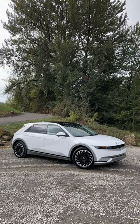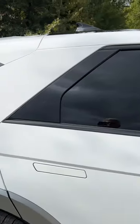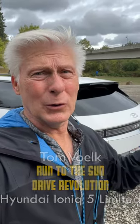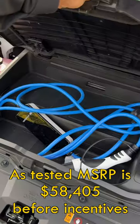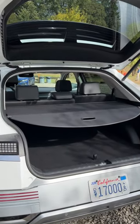More Drive Revolution videos. If you're thinking about buying an electric vehicle, I highly suggest that you look at the Hyundai Ioniq 5. I've done a full review of this particular vehicle. It drives great. It's very practical because Hyundai calls it an SUV, but really it's a hatchback and very usable.